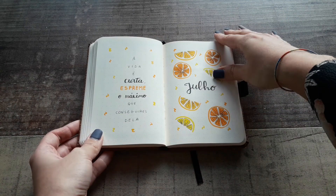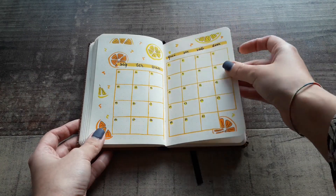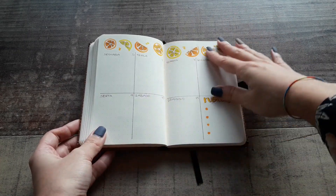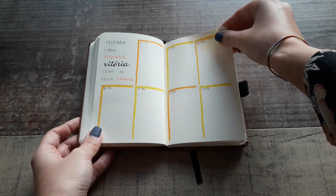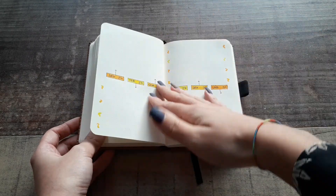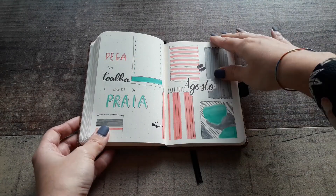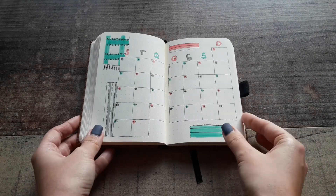July is oranges and lemons — this is one of my favorites. I don't know why, but the colors are not my favorite.